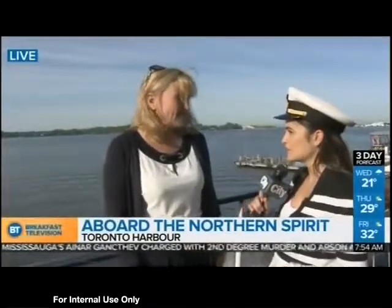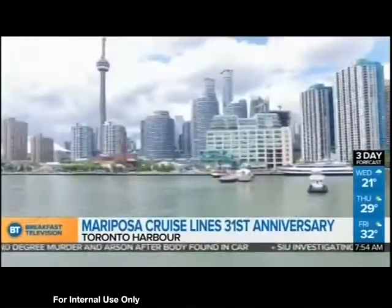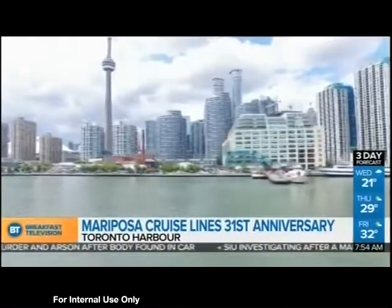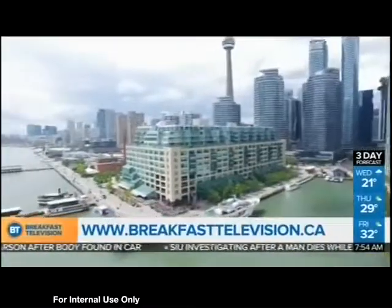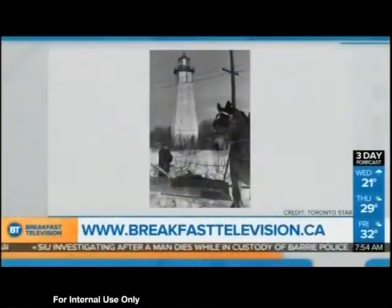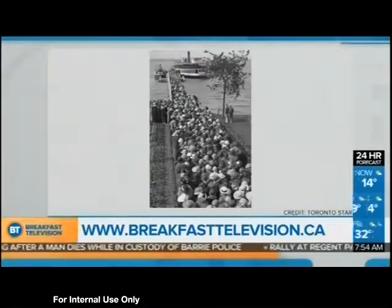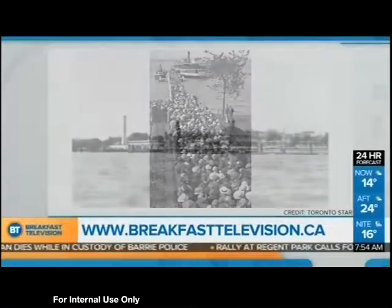So you guys are celebrating 31 years. You've seen quite a few changes — like the skyline, for example. We're seeing high rises now, but what did this look like before? Well, 200 years ago, the waterfront actually went straight through to Royal York. There are photographs of ships at where Union Station is. It's pretty remarkable that where we are currently, all of this is landfill and developed.